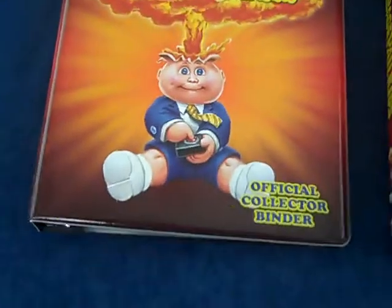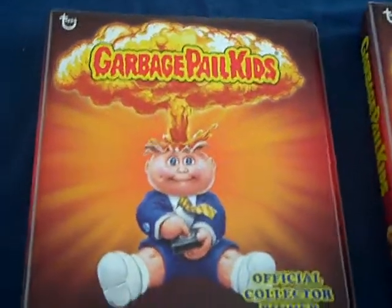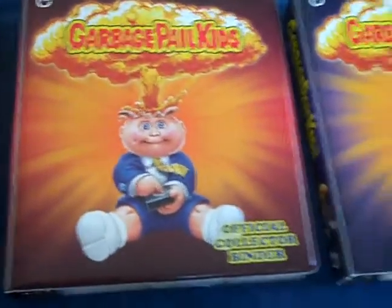Hey there, Cowboy coming to you from Portland, Oregon, showing off another high-end collection of Garbage Pail Kids.